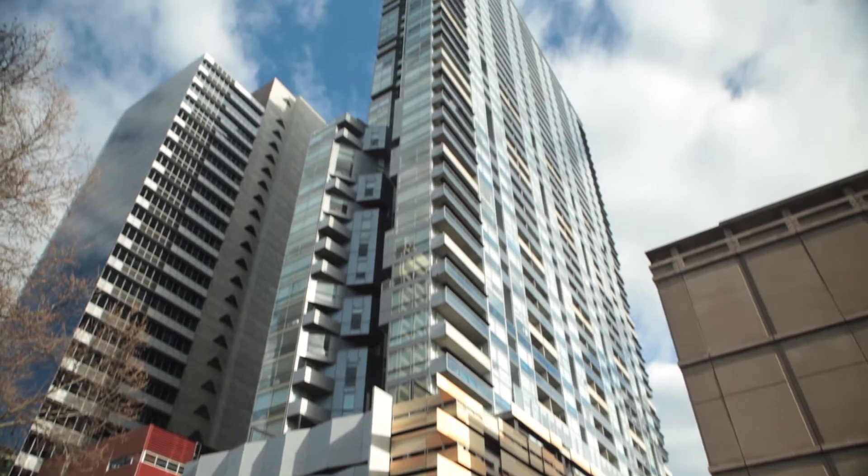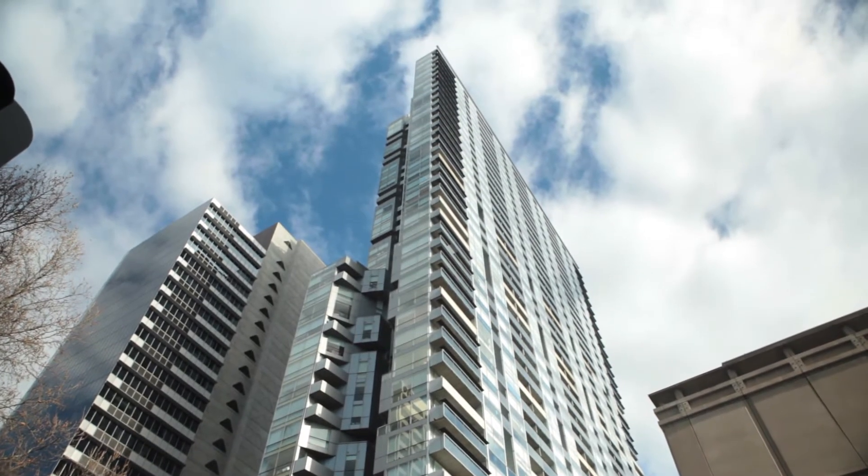QV Melbourne is located in the heart of the CBD. Within the precinct we've got two high-rise commercial towers, two residential towers and over 150 retailers.